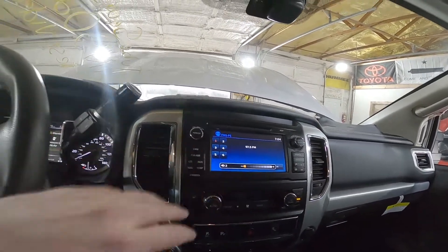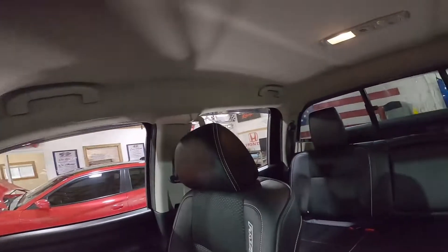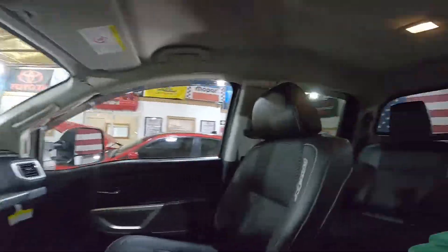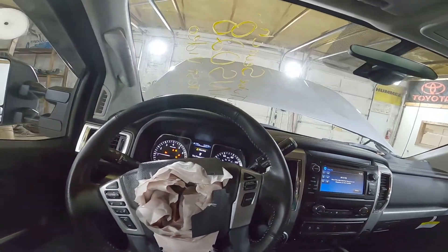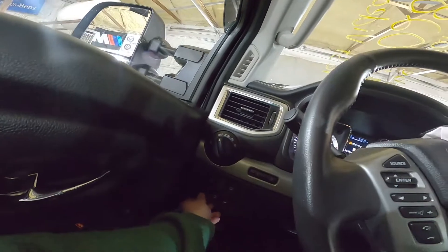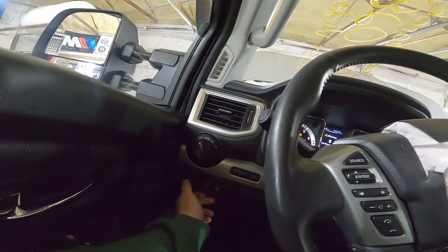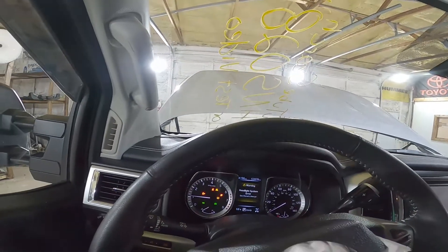Radio is working great. Not gonna be able to test the transmission. Let's test some windows, though. I do not believe these seats are heated. Power sliding rear window — maybe, maybe not. Oh, that is a hill descent. My bad.